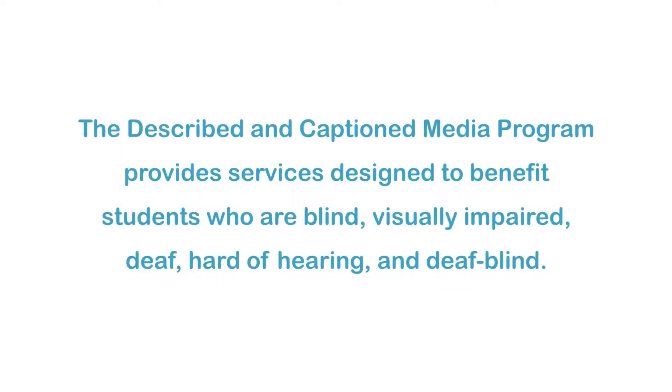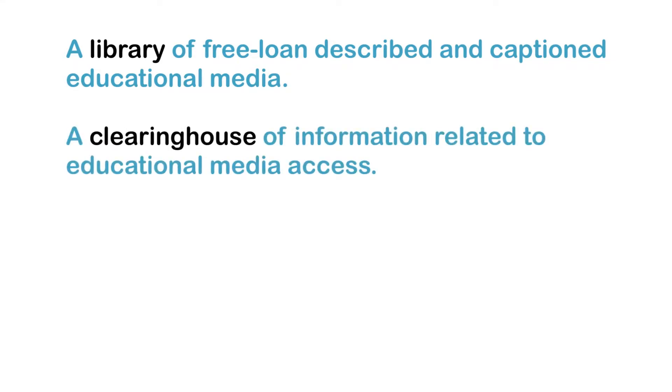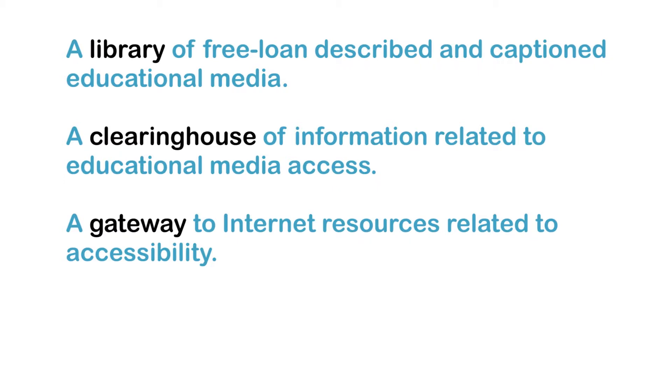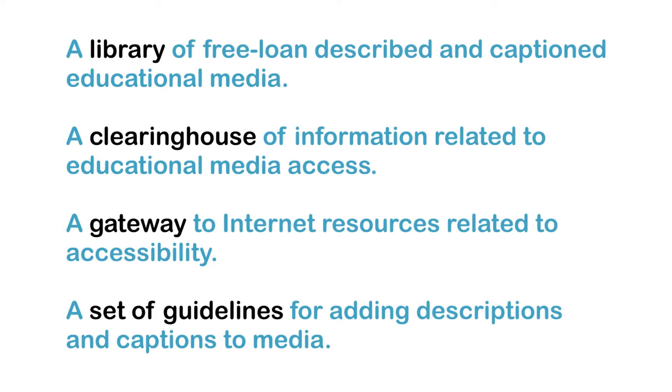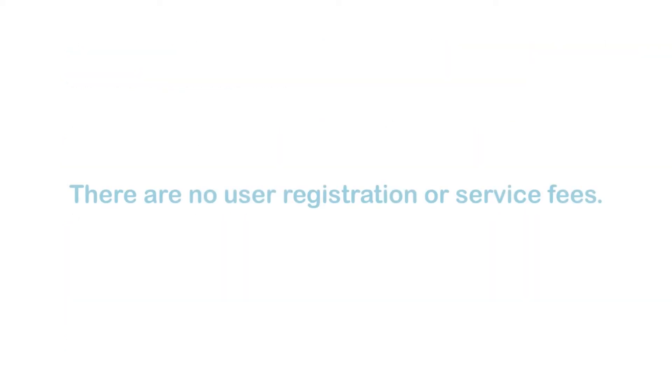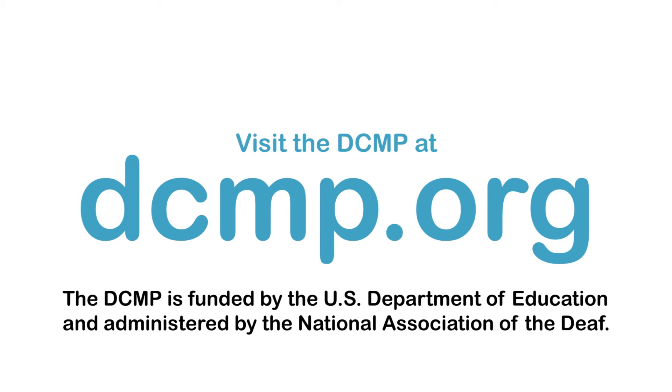The Described and Captioned Media Program provides services designed to benefit students who are blind, visually impaired, deaf, hard of hearing, and deafblind. These services include a library of free loan-described and captioned educational media, a clearinghouse of information related to educational media access, a gateway to internet resources related to accessibility, and a set of guidelines for adding descriptions and captions to media. There are no user registration or service fees. Visit the DCMP at DCMP.org. The DCMP is funded by the U.S. Department of Education and administered by the National Association of the Deaf.